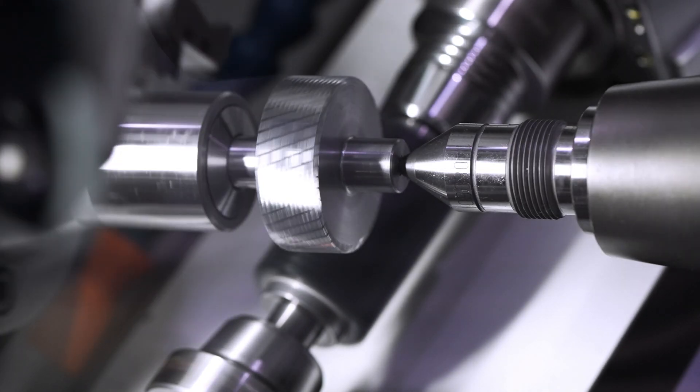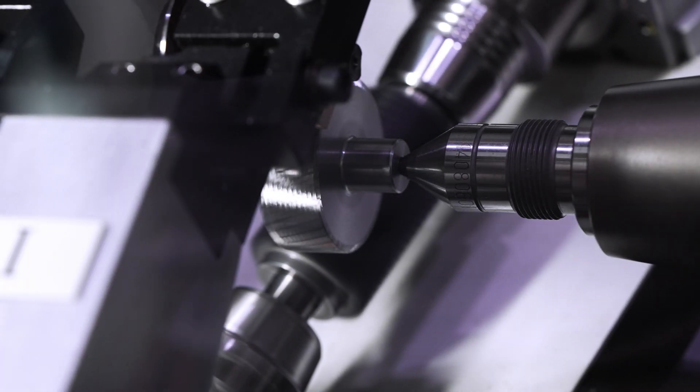That means the hob head, the B axis, and also the main spindle, the C axis. We have auxiliary tools in order to do operations such as deburring, or in order to use a timing sensor for orientation of gears to any slots, cams, blind holes, or whatsoever.